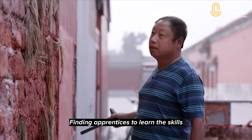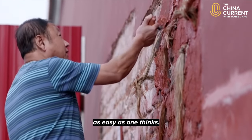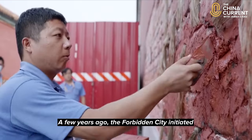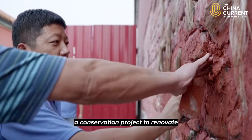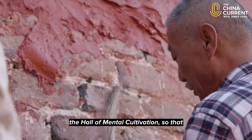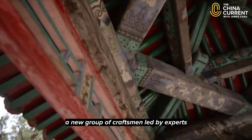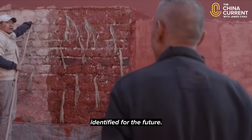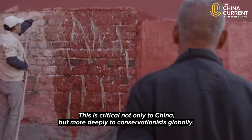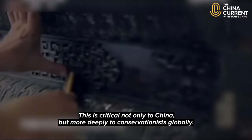Finding apprentices to learn the skills perfected by centuries of artisans is not as easy as one thinks. A few years ago the Forbidden City initiated a conservation project to renovate the Hall of Mental Cultivation, so that a new group of craftsmen led by experts in ancient architecture could be identified for the future. This is critical not only to China but more deeply to conservationists globally.